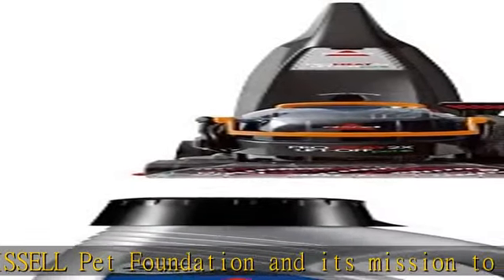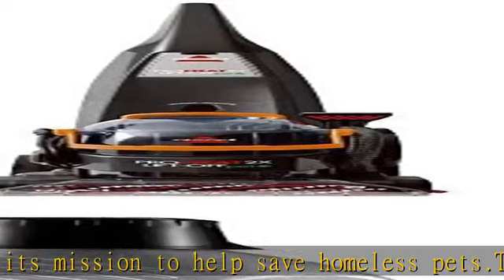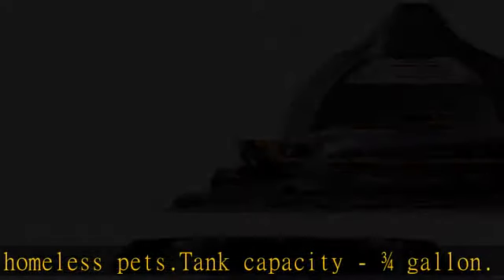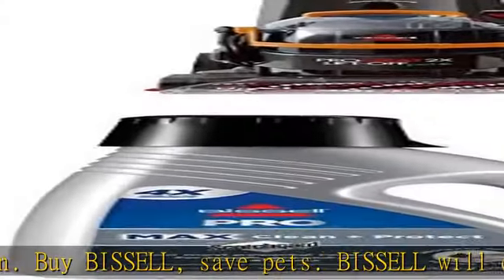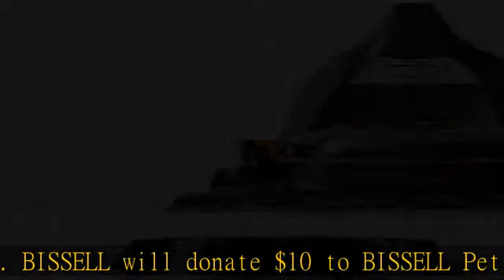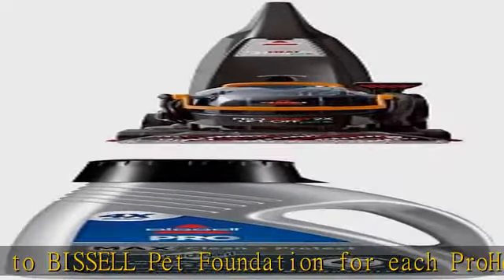Bissell will donate $10 to Bissell Pet Foundation for each ProHeat 2x Lift-Off Pet purchase upon activation. 2 machines in one: use as a full-size deep carpet cleaner and shampoo, or as a portable spot and upholstery cleaner. Proven unbeatable versus all leading formulas — contains at least 4x the cleaning agents as most other formulas.